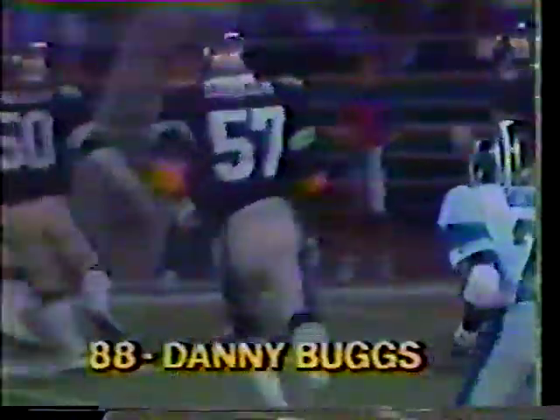The key to this play is Neuheisel doing a good job of getting the ball out to Buggs in a hurry, allowing Danny the chance to make a move on the defensive back. He cut inside and then went back out to the sideline — he possesses excellent speed. He was drafted by the New York Giants, played a few years with the Washington Redskins, last year was with Tampa Bay, and he came over to San Antonio this year.